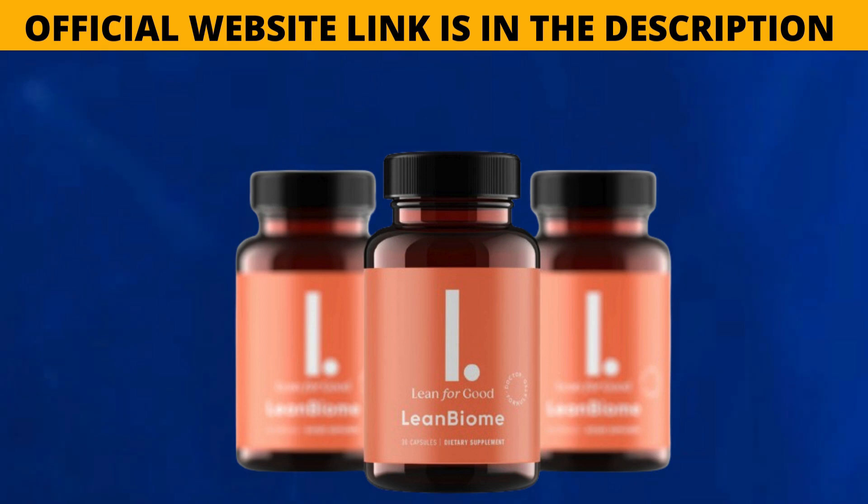Lean Biome's refund process is quick and polite. Unlike competing capsule and dietary supplement manufacturers, the people behind Lean Biome really believe in what they have created. There is a money-back guarantee on Lean Biome if you are not satisfied with the results within 180 days of opening the bottle. If the buyer is dissatisfied with the end result, they can request a refund.